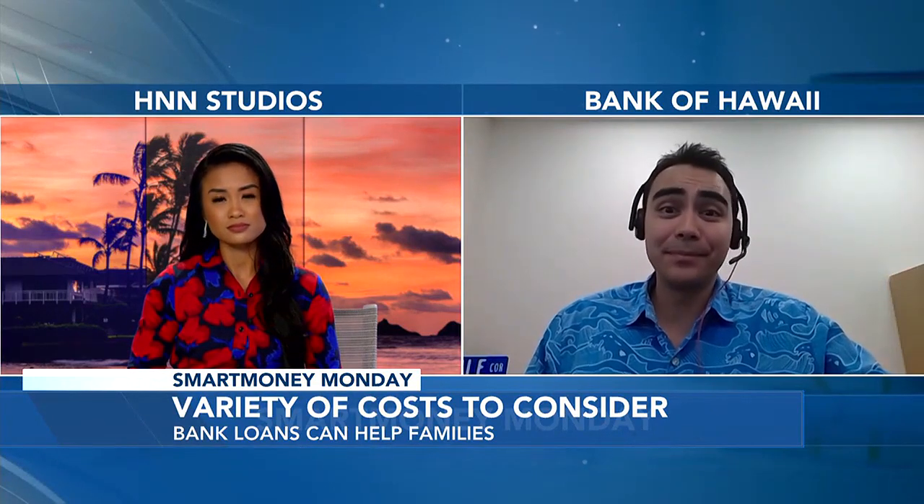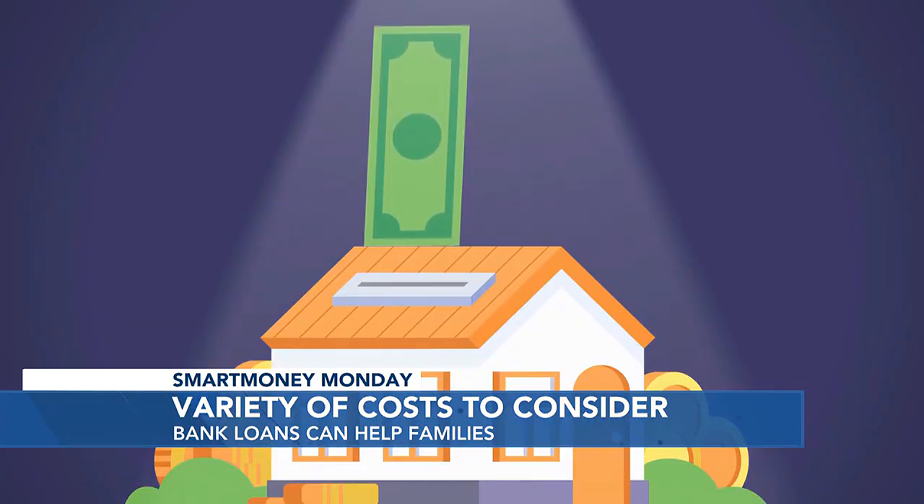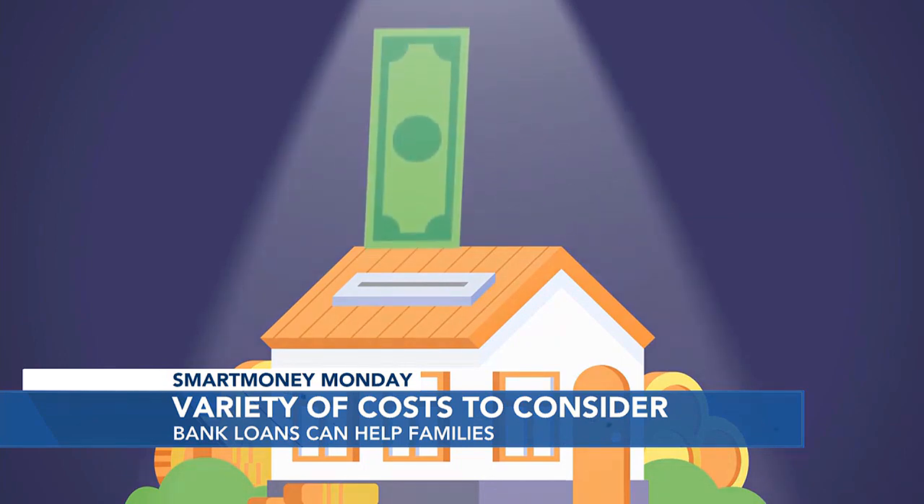Are there also bank loans that could help? Oh, absolutely. If you're a homeowner, a Home Equity Line of Credit will often have a lower interest rate than other types of unsecured loans.